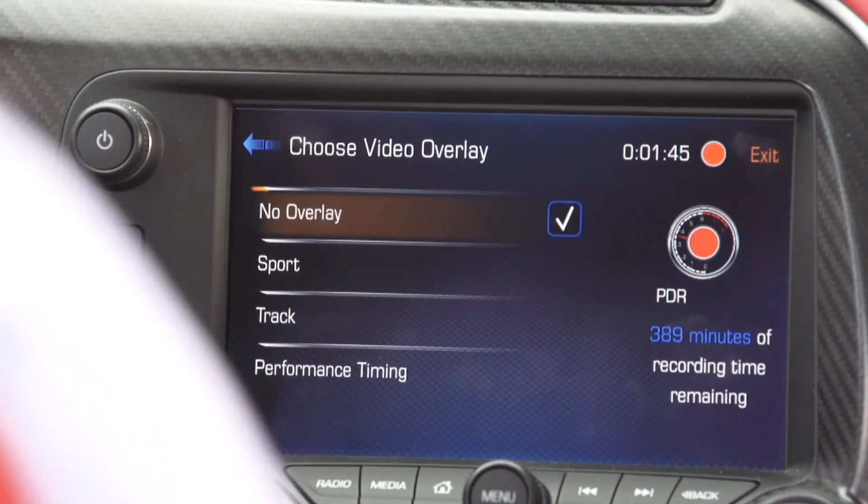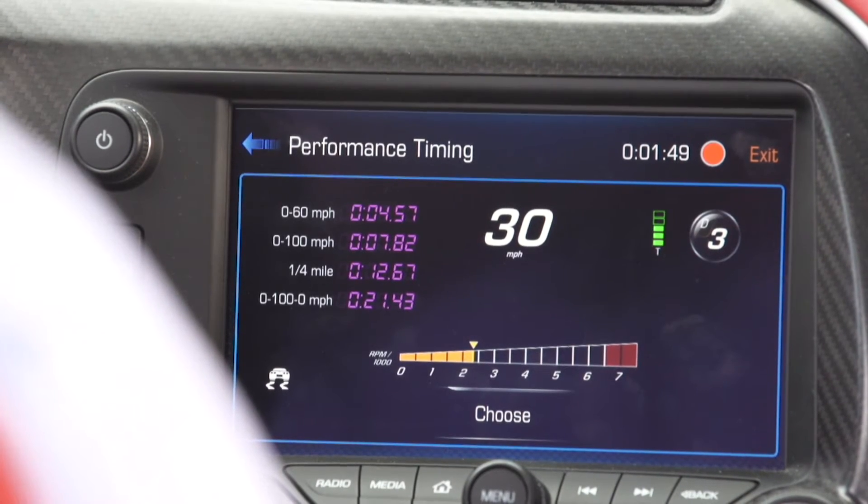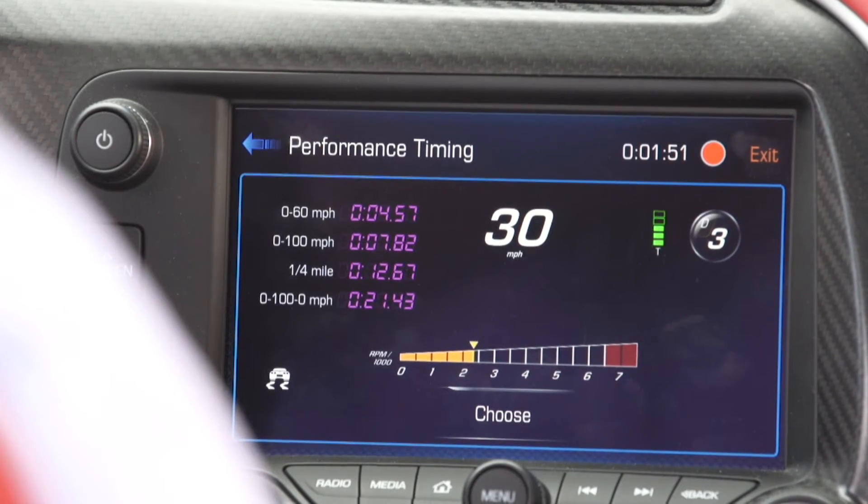The final overlay is performance timing. If you're out on the drag strip and want to record zero to 60, zero to 100, or do your quarter mile drag race times, you can do that using this screen.